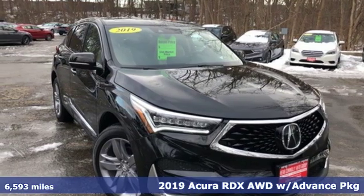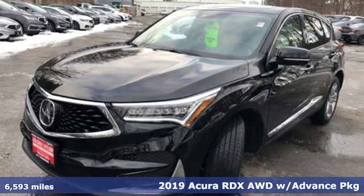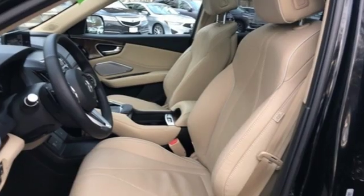It's a 2019 Acura RDX. This RDX provides the room and safety you need with the aggressive styling, power and efficiency you crave. And get ready for an impressive combination of features.